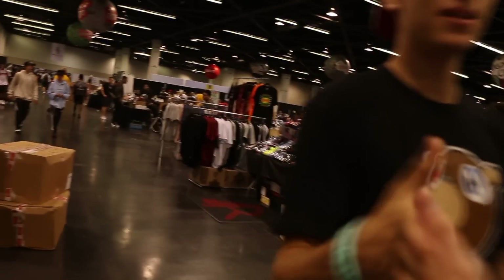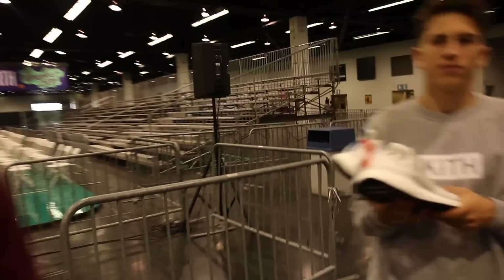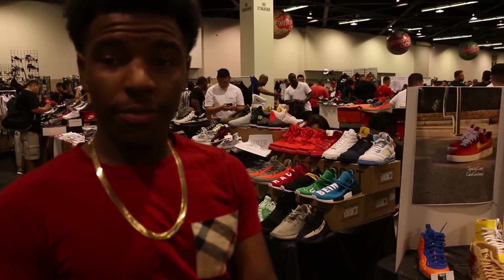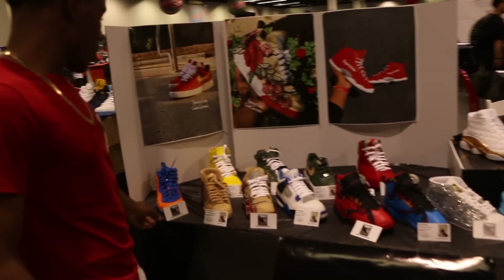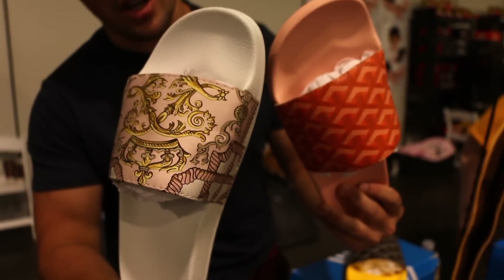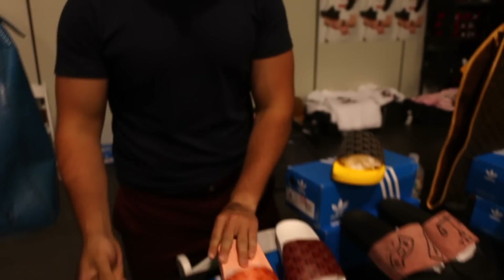Shout out to the custom guy — I appreciate it. So I'm Derek from Detroit Custom Slides, here in LA for Sneaker Con. We've got some silk slides, Goyard, Hermes — all kinds of stuff. All authentic material, handmade by us, Detroit.